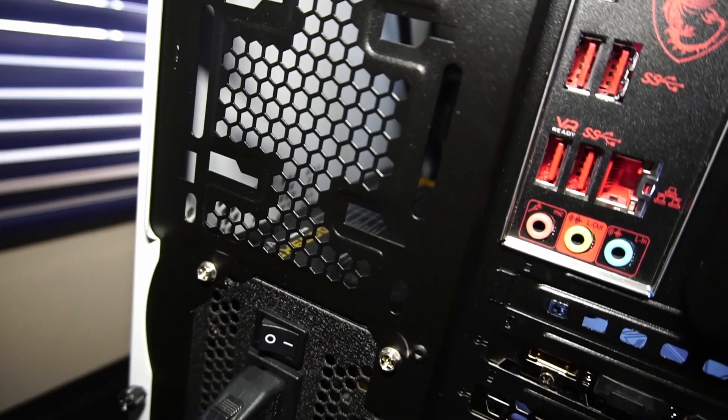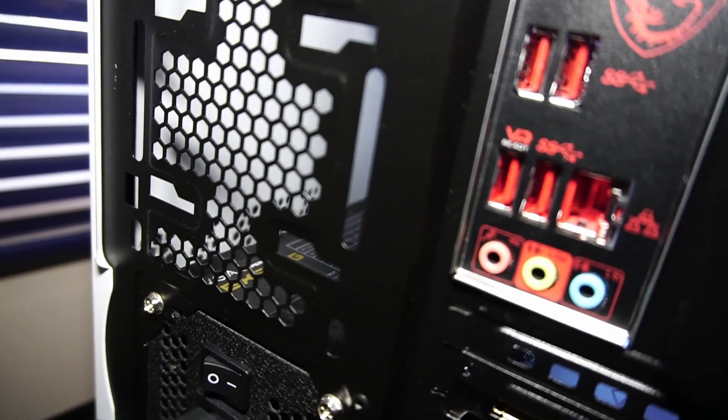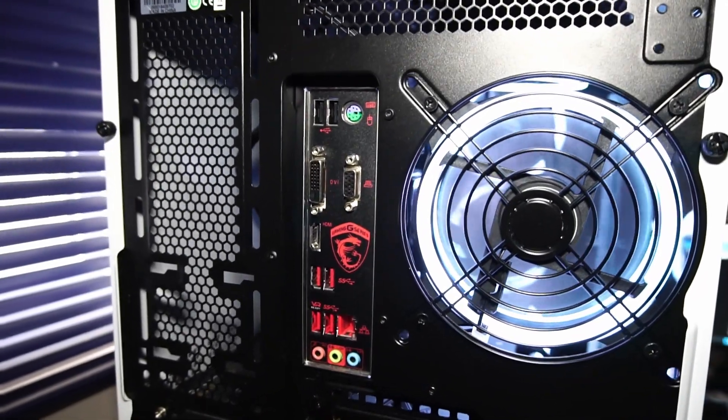While we're over here, that is an EVGA 650-watt power supply. On the rear I/O with the motherboard, we have USB 2.0,